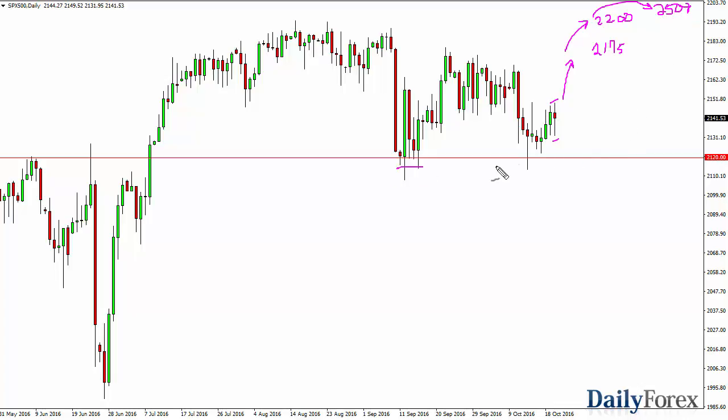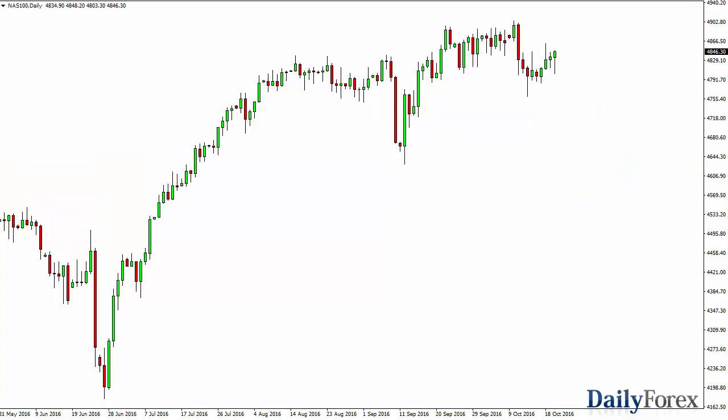The 21.20 level I think is supportive and the 2000 level below is the bottom of that zone. So it's not until we break down below there that I'm willing to sell.